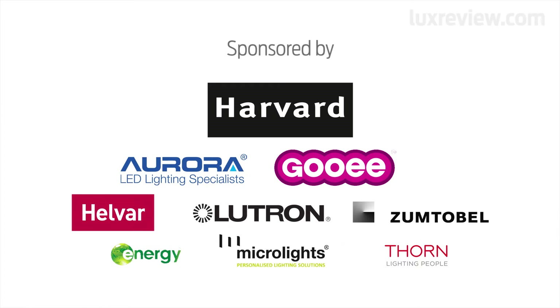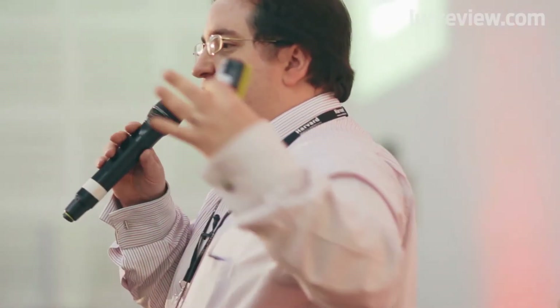Smart lighting has been defined as many things, but in essence it's lighting that is controlled, is controllable, with the objective of saving energy, increasing comfort, and complying with legislation. We have to be clever about how we can actually produce some energy saving, and using smart lighting you have the ability to do that without putting the customer in danger, and no one actually notices it, but we are making a saving for them.